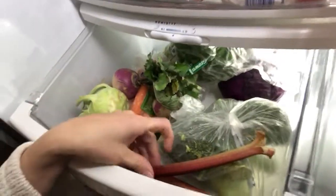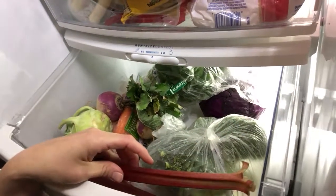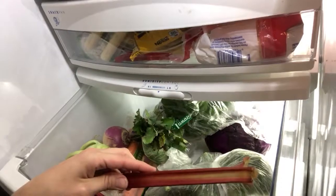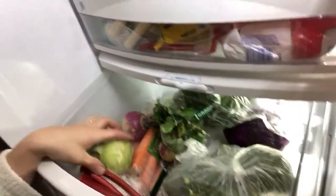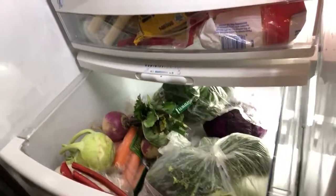In our produce drawer, I have a very special item which is rhubarb. I can mix that with my strawberries for a treat this week — I like to simmer the rhubarb in water with sugar, lemon, and a little vanilla. I also have another cute kohlrabi, some more turnips, cabbage, carrots, and lots of goodies.